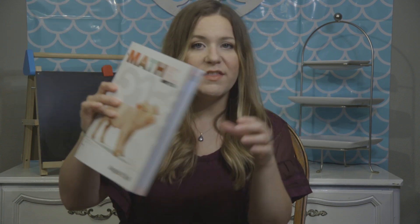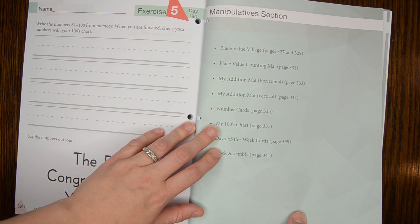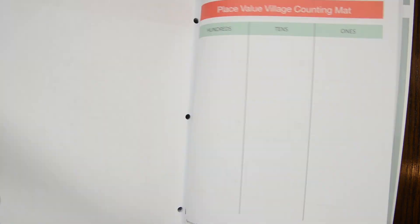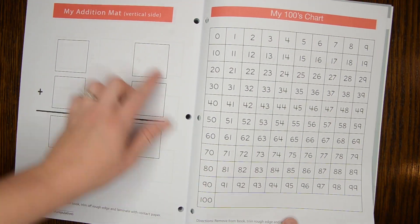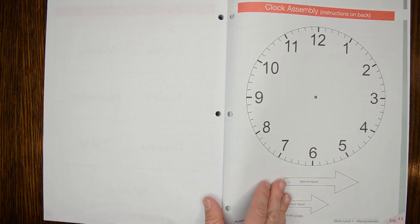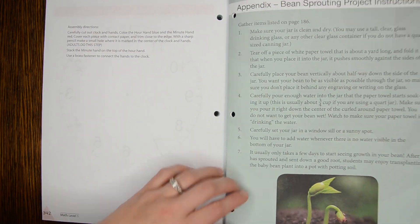This curriculum is all-in-one — the teacher's guide and the workbooks are combined in a single book. They do have a few manipulatives printed in the back that you can cut out, but for the most part any manipulatives you might need will be things you probably already have around your house. I've never gone out and bought anything extra for this curriculum — I've just used what we already had.